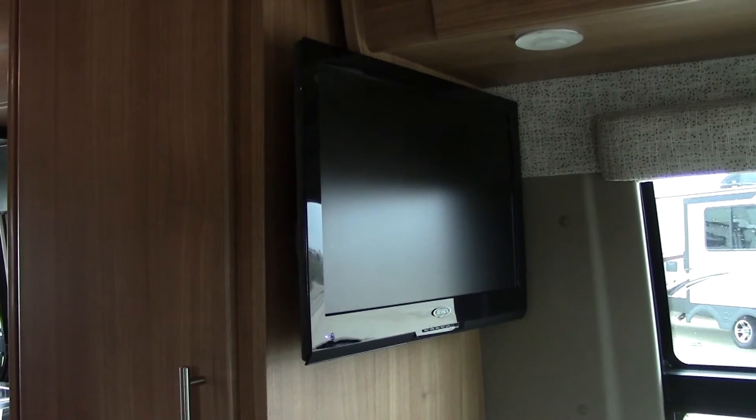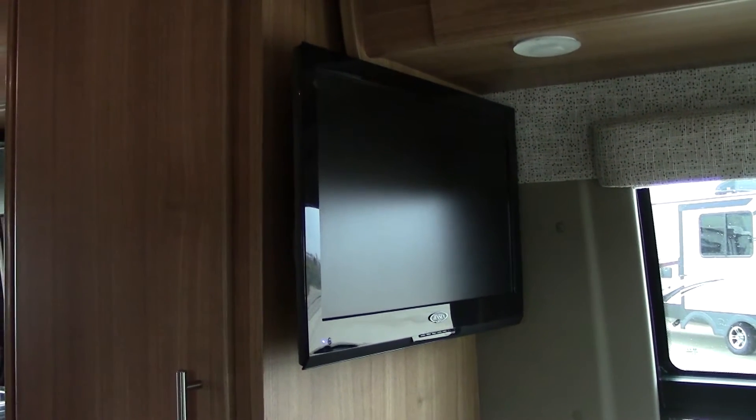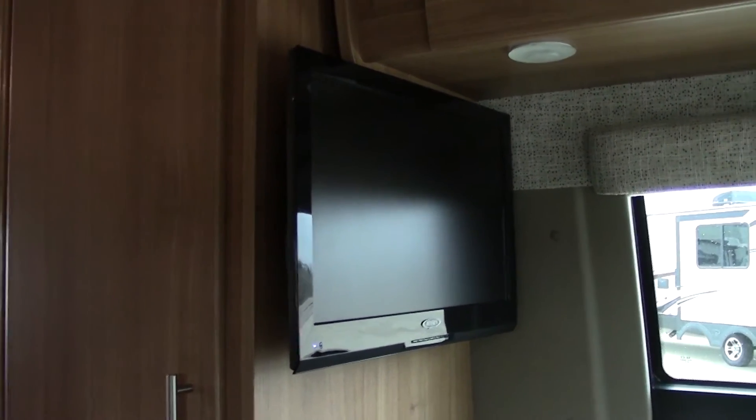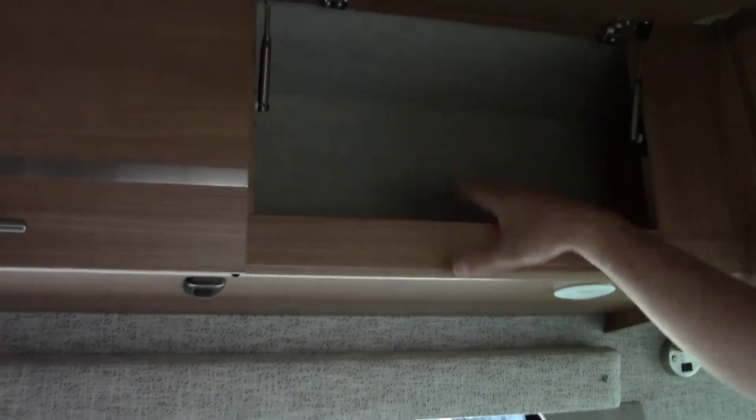Back here in your bedroom area, you do have a TV, so you can watch DVDs or whatever you choose. And you have storage above all three sides, so you have ample room to put your things away.